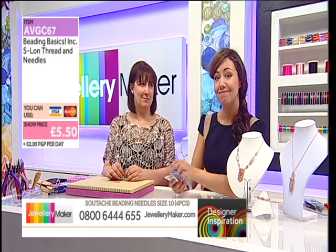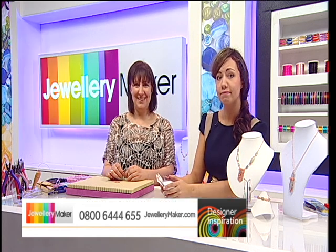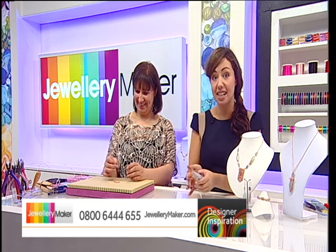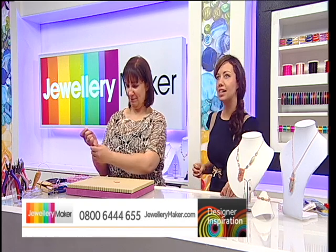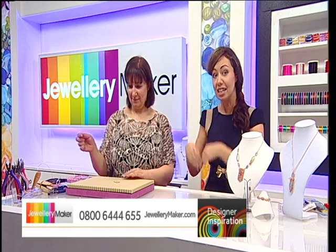Sold out. Two minutes that was on for. Told you — I did give you a heads up. It's got to be about the fifth or sixth thing we've sold out of today. You need to be quick.